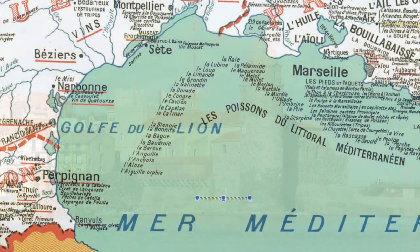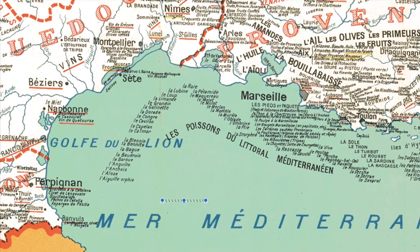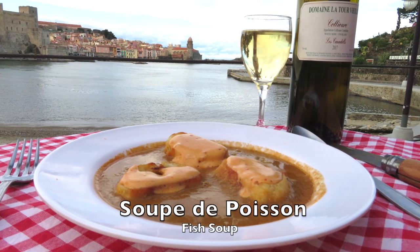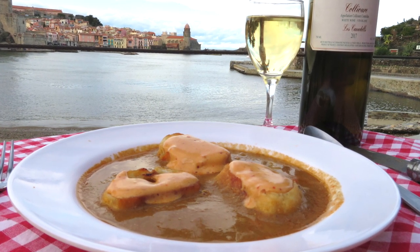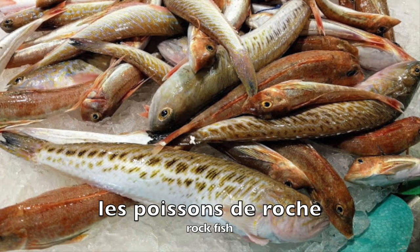All along the French Mediterranean coast, a thick, rustic fish soup is enjoyed. Recipes and ingredients vary little, if at all, and all agree that the essential, crucial component is the colourful Mediterranean rockfish — les poissons de roche — the same ones you'll find in a typical bouillabaisse from Marseille, or as the flavour base for Spanish fish stews and paellas and that sort of thing.